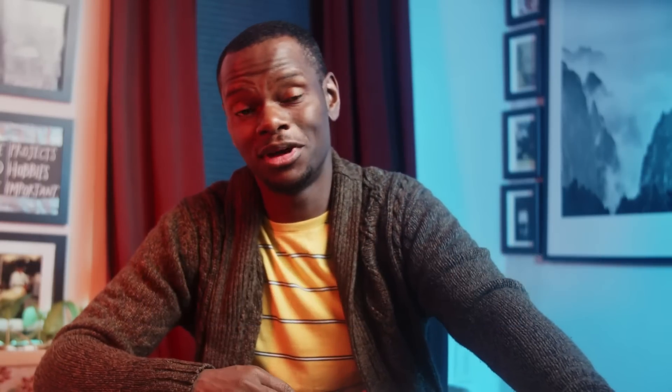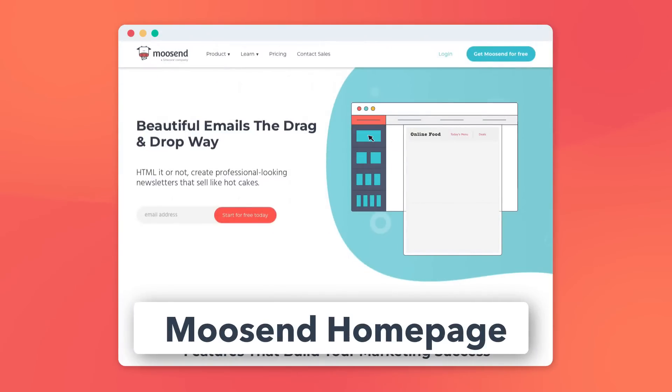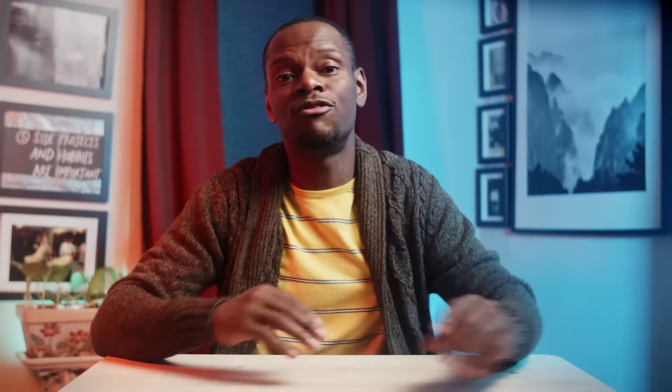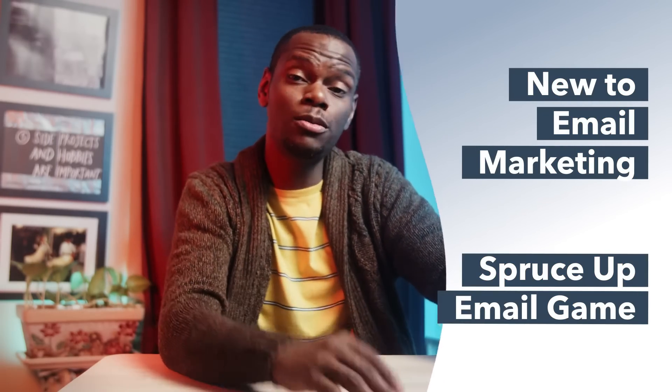Now let's jump to our next tool: Moosend. Apart from just having a really awesome name, Moosend has an easy-to-use drag-and-drop editor, analytics to show you how many clicks your emails are actually getting, and it's free for up to 1,000 subscribers. Moosend is great if email marketing is completely new to you, or if you're just looking for new ways to spruce up your email game.